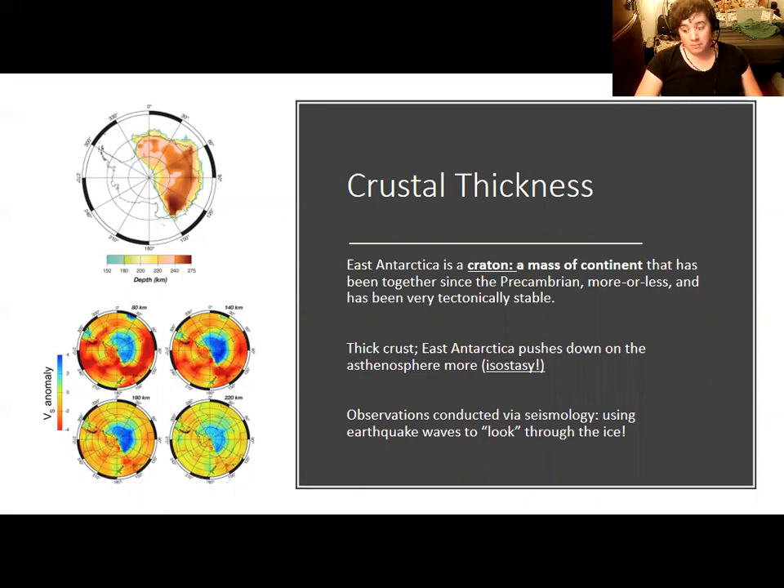East Antarctica has actually avoided being rifted apart and stayed together the entire time. We have been able to determine that East Antarctica is a craton — even though much of it is covered by ice — using satellites to look through the ice and measure crustal thickness. East Antarctica has very thick crust, and thick crust means old crust, formed from billions of years of accumulated sediment. East Antarctica pushes down on the asthenosphere more than West Antarctica, consistent with the principle of isostasy.